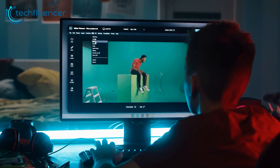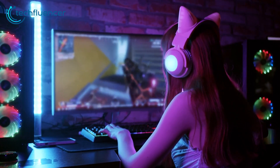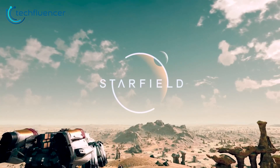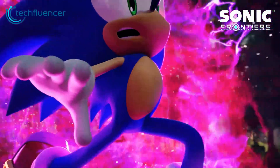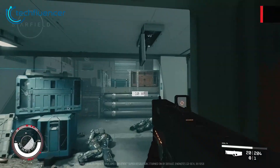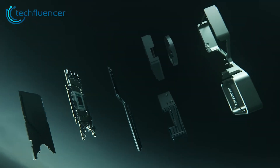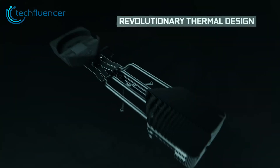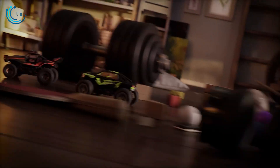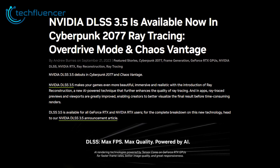Imagine you have a small picture on your computer and you want to make it bigger without it looking blurry or pixelated. That's what upscaling does — it uses smart algorithms to add extra pixels and make the image clearer as it gets larger. Upscaling technologies have become crucial for improving performance at higher resolutions. Nvidia's Deep Learning Super Sampling remains the gold standard for now, offering the best balance of image quality and performance uplift, especially with the latest DLSS 3.5 version.